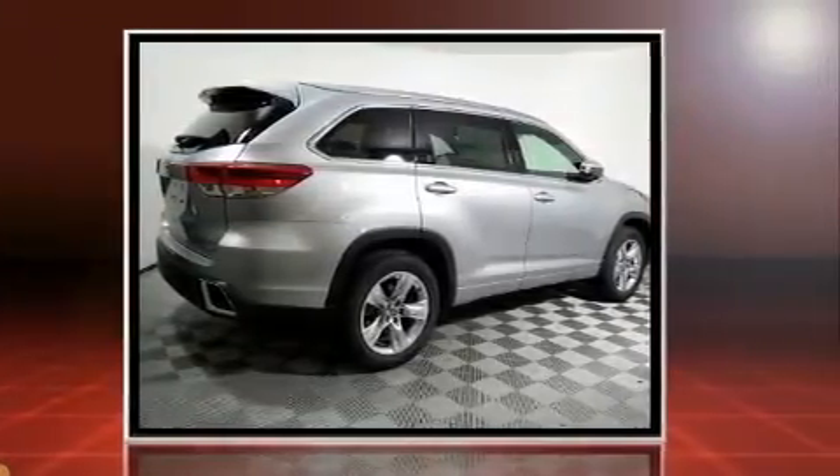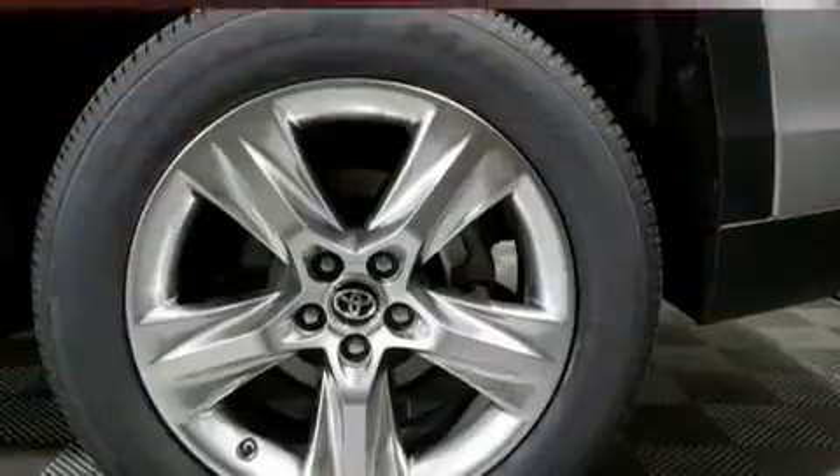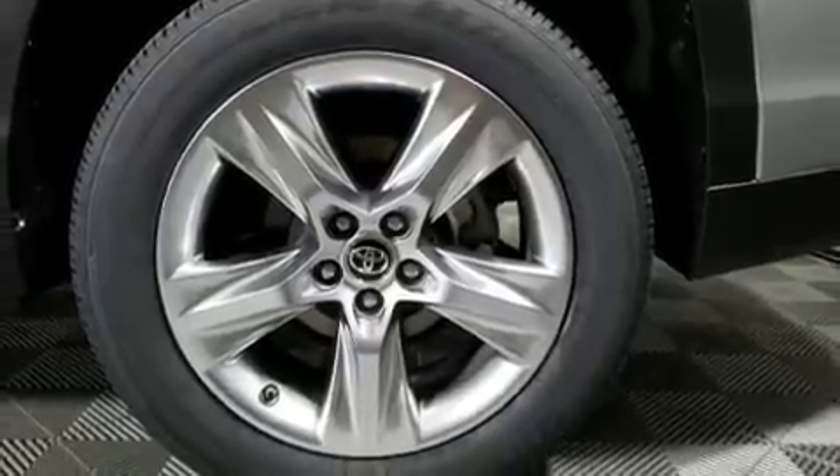A wealth of standard features means that you no longer have to sacrifice, such as remote keyless entry, a power seat, heated and ventilated seats, and seat memory.